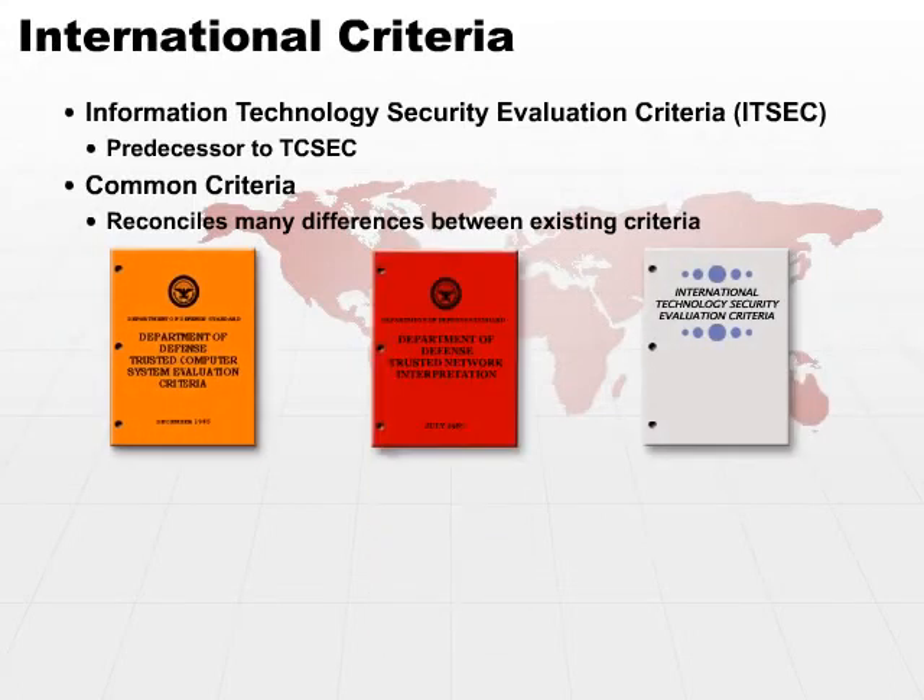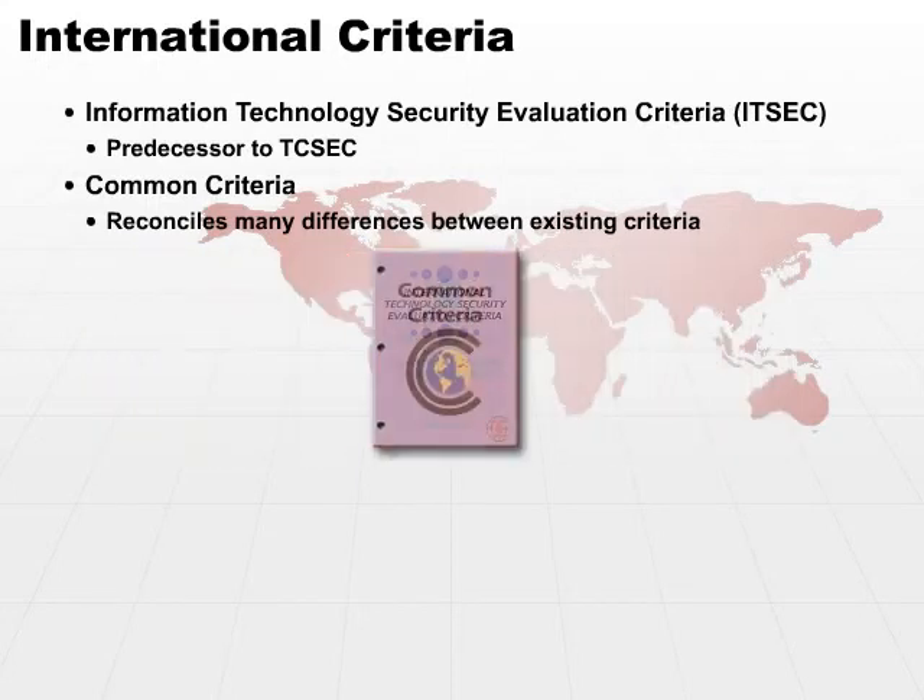You'll also see influence by the Red Book. If you look at the differences between the Orange Book, the Red Book, and the older ITSEC criteria, the Common Criteria tries to pull all these together to give us one criteria that both domestic and international users can use.